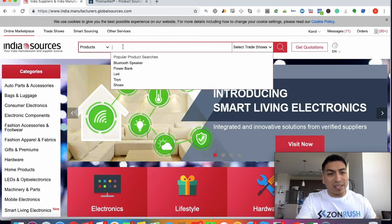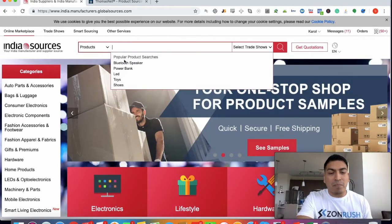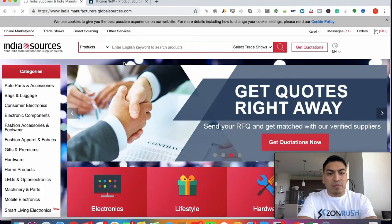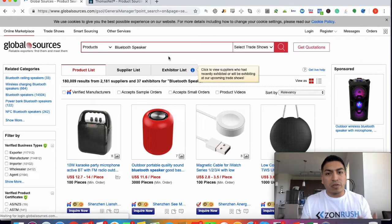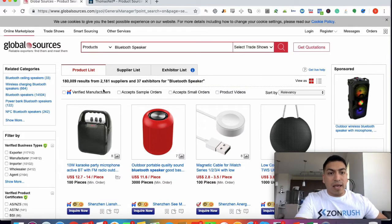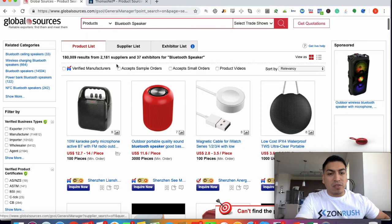This website is not as popular as Alibaba, but you can type in essentially any keyword. India is really starting to grow in their product quality — it's just as high quality as it is in China. Look how many suppliers from just one of the suggested search terms: 2,181 suppliers. That's pretty impressive.